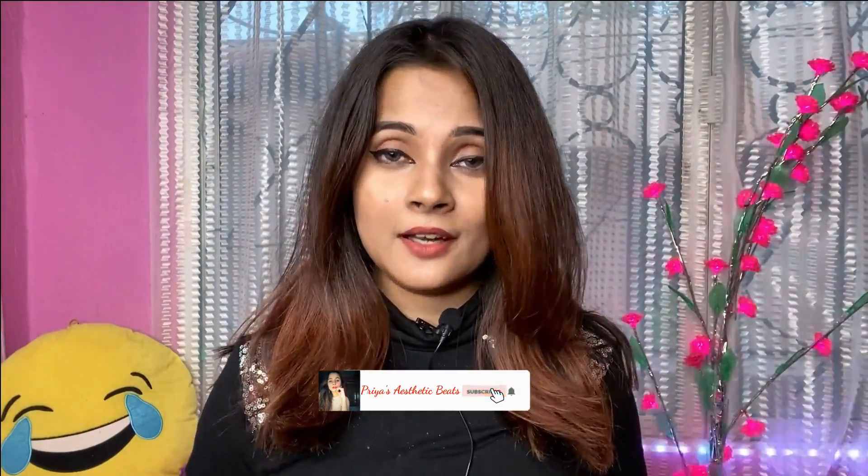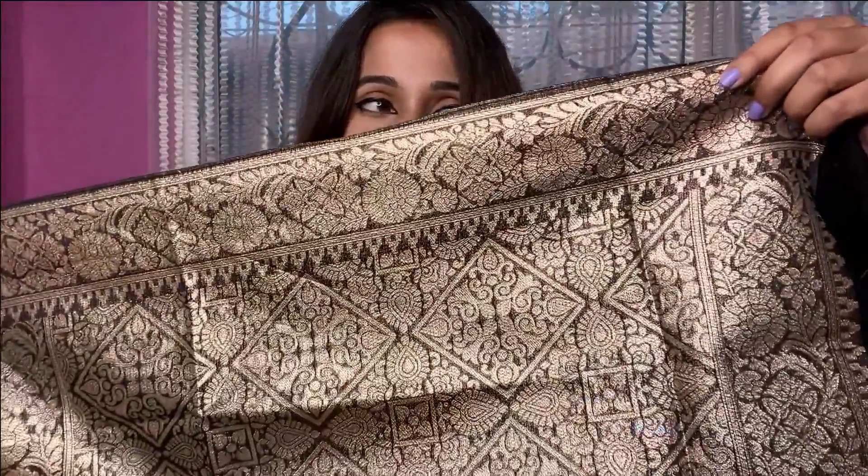Hi everyone, welcome back to my channel. I am going to share a beautiful Banarasi silk sari review, which is a highly requested sari on my channel. Many subscribers have requested me to share this review, so finally I am here with this sari. This sari is a Banarasi sari on a silk blend. It is very gorgeous and elegant. I am Priya, welcome to my channel Priya's Sari Knits.